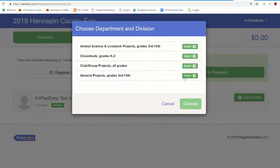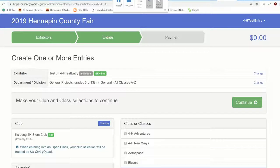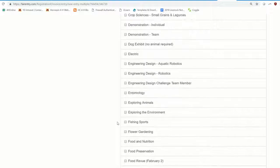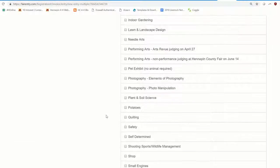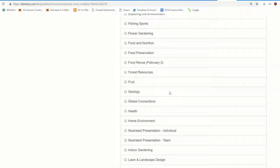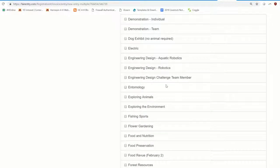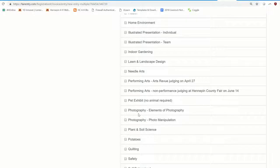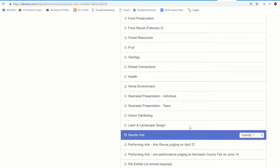Head into General Projects and select to see all classes A to Z. You're able to view all general project areas from A to Z, just like what's listed in the Project Premium Book, all the way down to Youth Leadership. Within a single page, you can select multiple project areas and also quantify them, because you can bring more than one project in a single category. For example, my child is bringing two photos — regular photos with no manipulation or filters — from different vacations, so I'll go down to Photography and enter two.